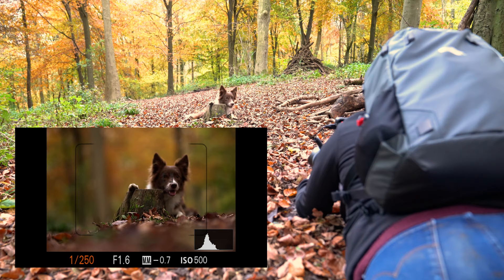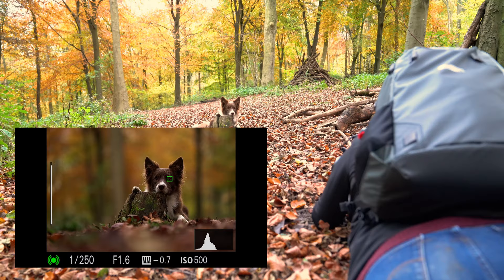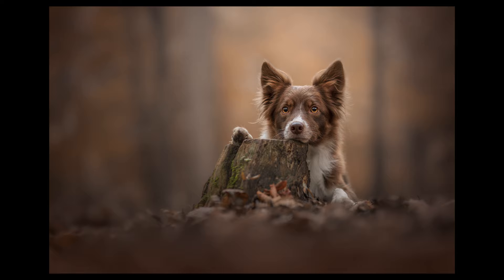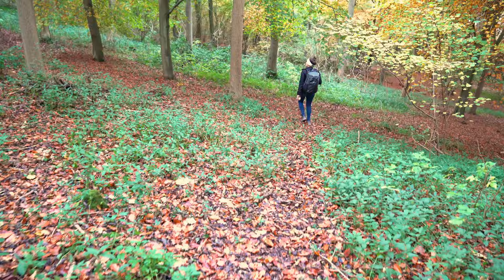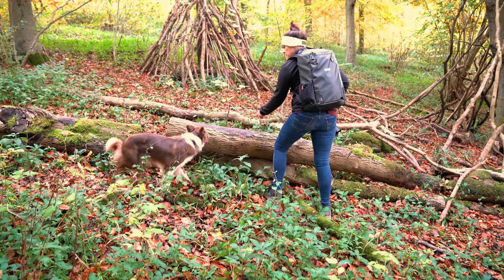We'll keep it at f/1.6. She's put her head right where I need it — beautiful. We're now moving to a log for another setup, getting her to hop up onto it.